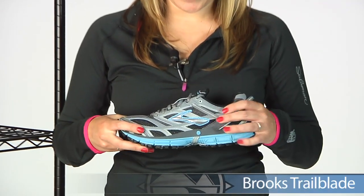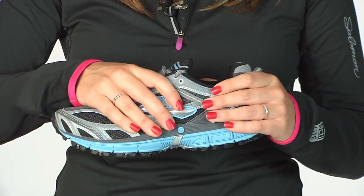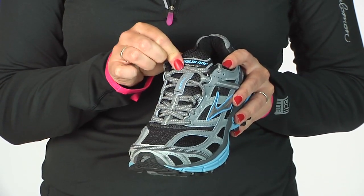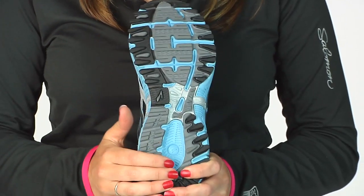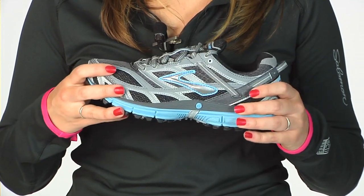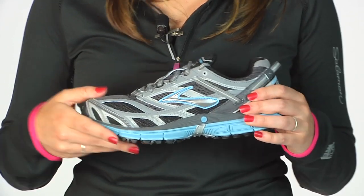The Trail Blade is really great, equipped with an upper design that is going to keep your foot nice and secure inside. It has a great eyelet detail added to the tongue of the shoe to keep your laces in place, nice aggressive traction to keep your foot confident with its step, and a great heel-to-toe transition to take you from your trails to some hard-packed dirt, terrain, or even a road. This is the Trail Blade from Brooks.